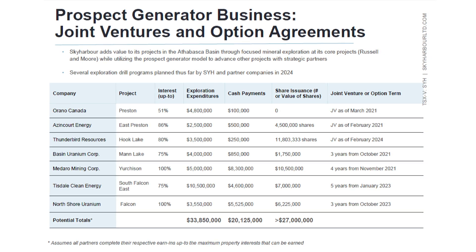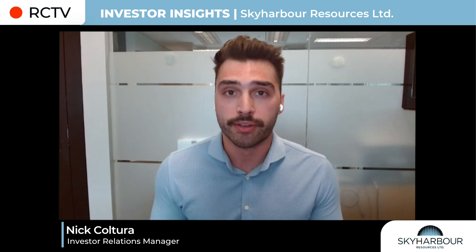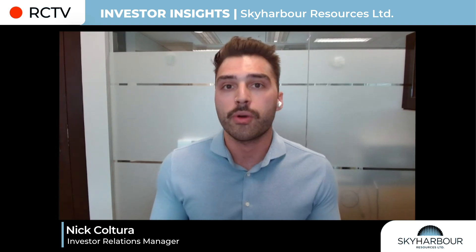Why does this matter? Why should shareholders care about this model? It typically allows us to focus on our core projects of Russell and Moore Lake. We can use these funds to either go out and stake more land or do property deals with other companies to build up the project portfolio, and it allows us to stay really focused on the drilling and exploration of our two most advanced-stage projects. What we really want to do is be that one-stop shop for shareholders to have exposure to high-grade uranium mineralization discovery potential across a diversified asset base with multiple operators, with the lion's share of the funding coming from partner companies — allowing us to stay focused on our core projects and keep our dilution down through prospect generation.